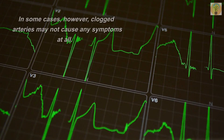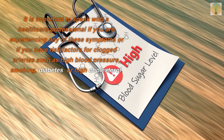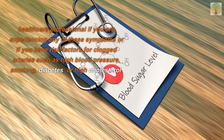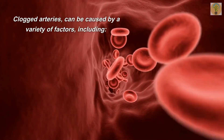In some cases, however, clogged arteries may not cause any symptoms at all. It is important to speak with a healthcare professional if you are experiencing any of these symptoms, or if you have risk factors for clogged arteries such as high blood pressure, smoking, diabetes, or high cholesterol.